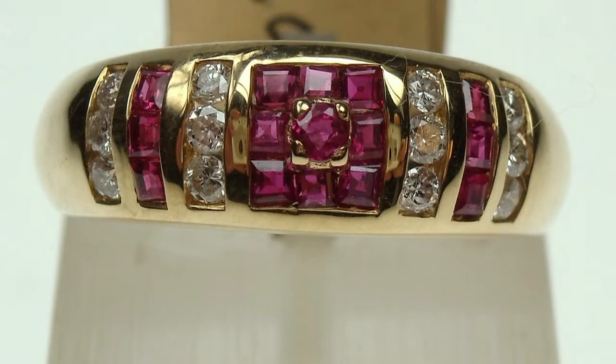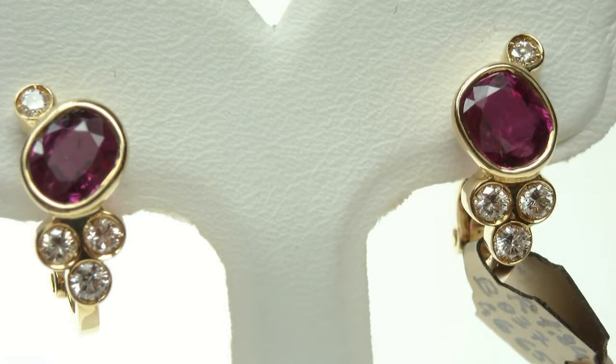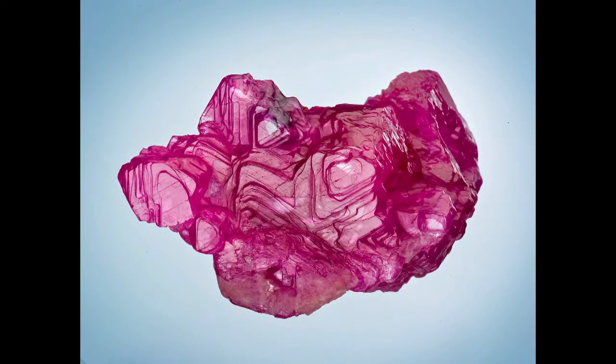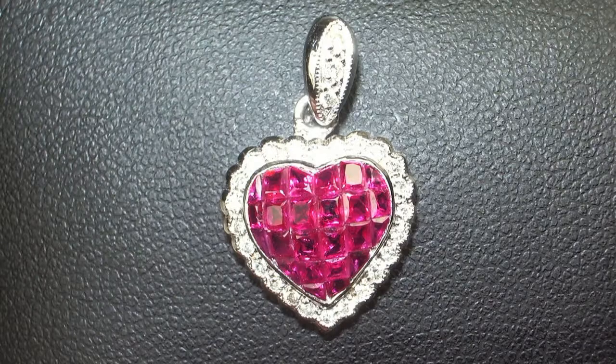The quality of a ruby is determined by different factors. The most important is the color. The finest ruby has a vivid red color with a light purple hint. In its purest form, Corundum is colorless, but if some trace elements enter its crystal structure, the mineral can change in color. In the case of a ruby, the trace element that affects the red color is chromium. The saturation of the color depends on the quantity of chromium present in the Corundum.